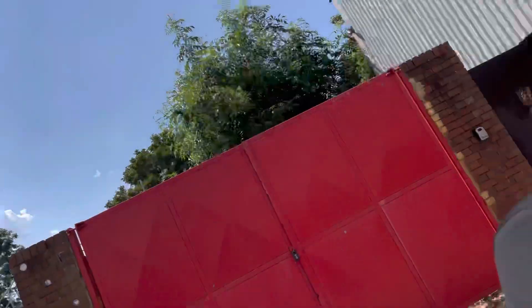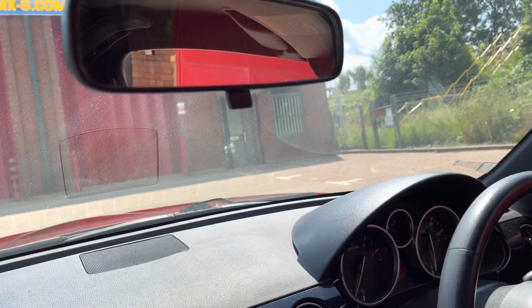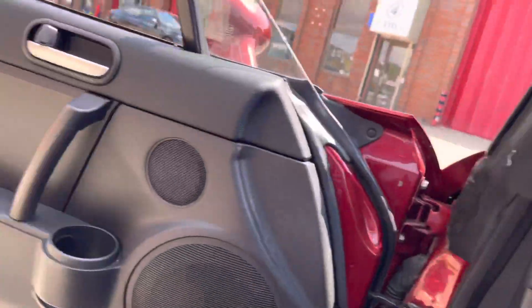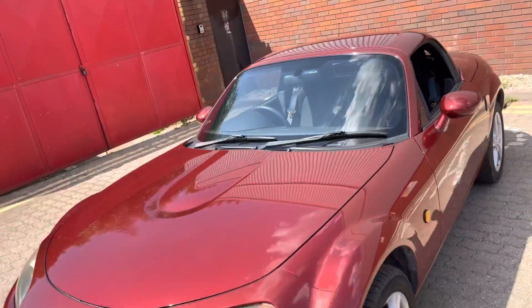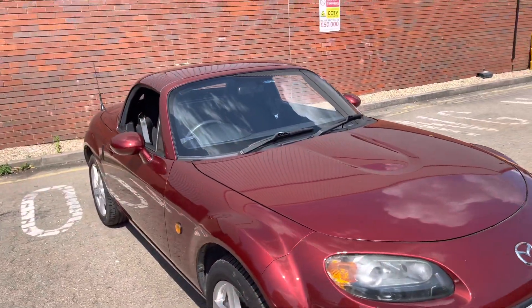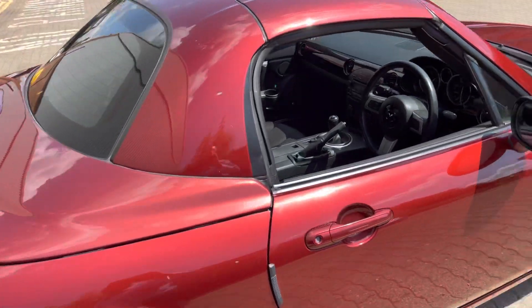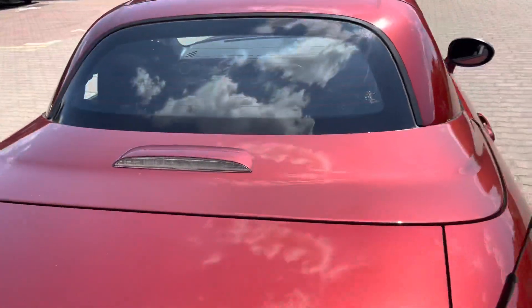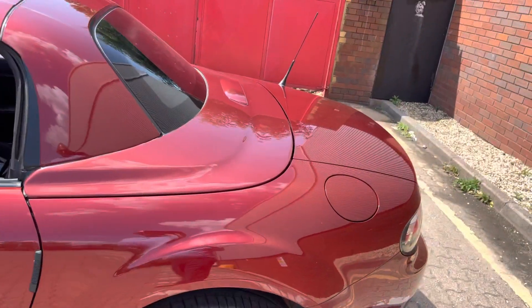Let's see the electric retractable hard top — here she comes. I'll do a little walk-around with that in place. There she is with the roof up, and it actually steals no boot space at all. It's a very clever Z-frame folding roof that goes into that rear deck.